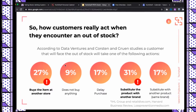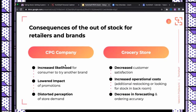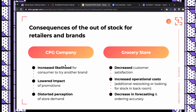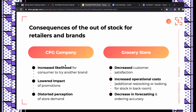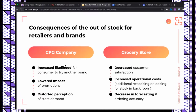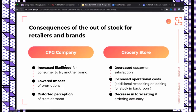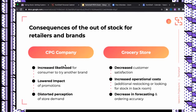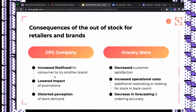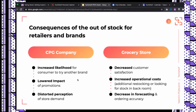Besides direct sales loss for both retailers and CPGs, here's how out-of-stock creates additional consequences. For CPGs: risk of customers trying another brand and sticking with it; lowered impact of promotions; and distorted perception of demand — you don't account for shoppers who approached the shelf but left empty-handed. For grocery stores: increased operational costs because employees constantly work around shelves, manually analyzing what to bring from the warehouse to the trade floor.